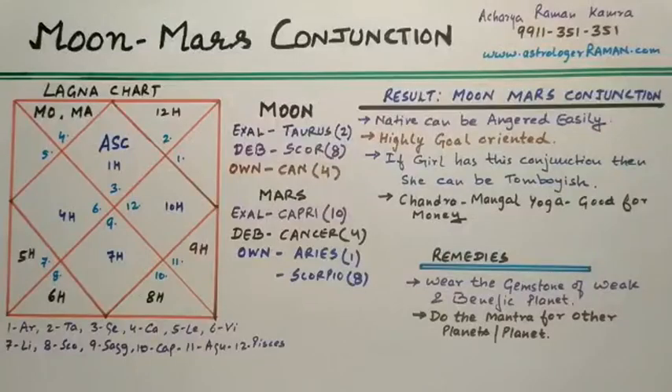Hello friends, this is Acharya Raman, Vedic Astrologer for the last 20 years. Today we will take up a new series on the results of planetary conjunctions in your horoscope.